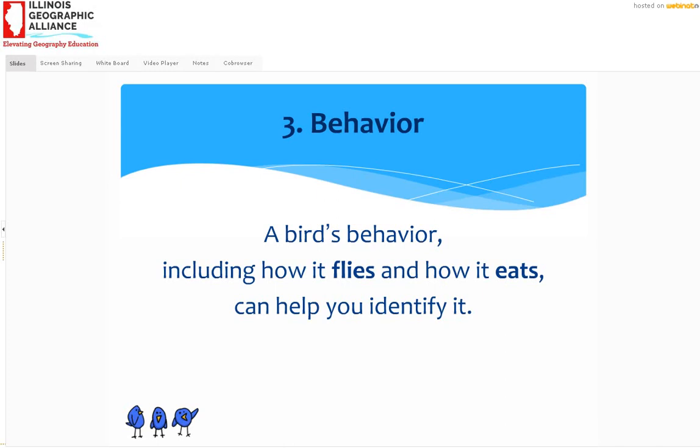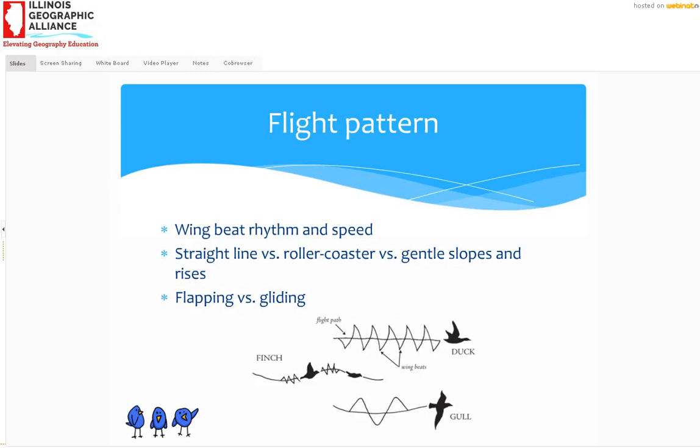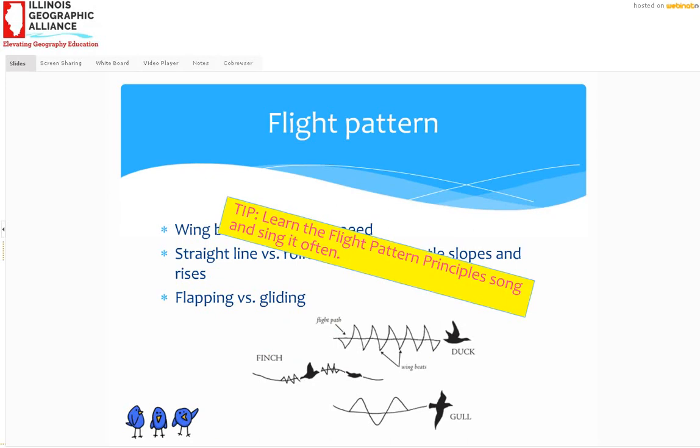Let's talk about flight patterns — how the bird flies, its rhythm and speed. It might flap and flap and flap, or it might go flap-flap-flap-glide, then flap-flap-flap-glide. Some birds will fly straight, while others go up and then down and up again like a woodpecker. I've got a tip to help you remember this: learn the flight pattern principles song and sing it often.